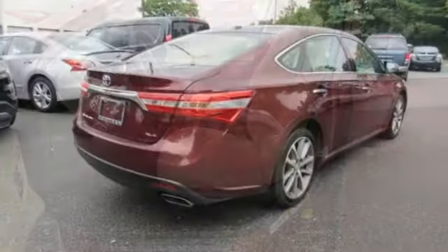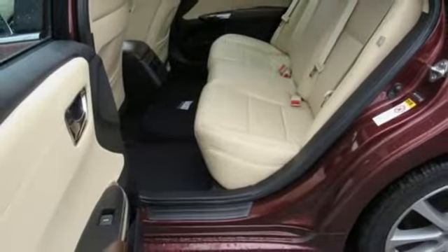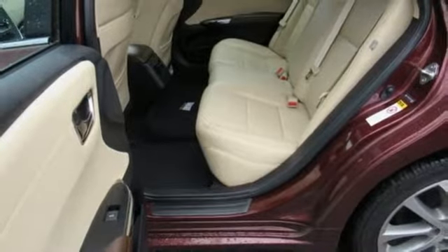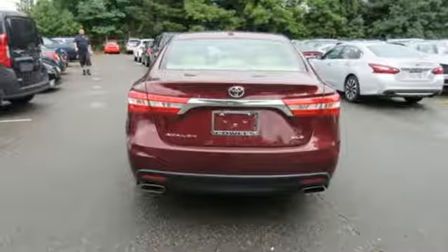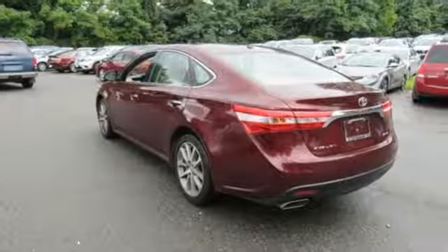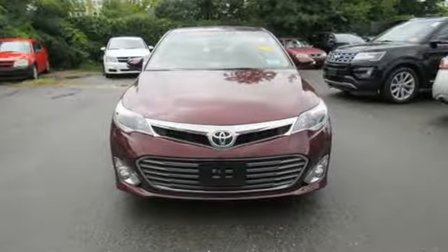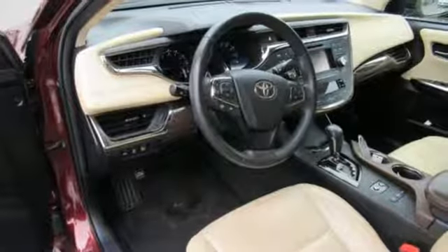External memory control, power heated mirrors, front heated leather bucket seats, driver and passenger front, seat mounted and rear side impact airbags, Bluetooth, dual zone climate control, automatic transmission, aluminum wheels, 4-wheel anti-lock disc brakes and V6 engine.